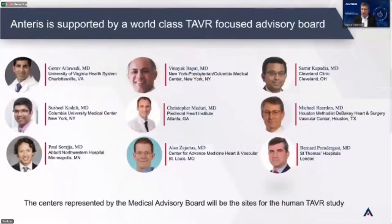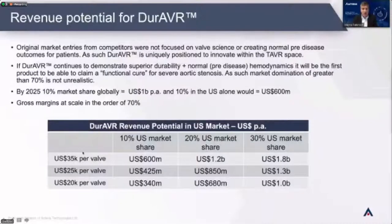We're supported by an advisory board of TAVR doctors in the United States. These doctors represent some of the top TAVR doctors in the world — on the podiums, giving medical presentations, well known to the big companies, and both clinically and academically extremely important. Dr. Capardi at Cleveland Clinic is director there — Cleveland is the biggest cardiac center in the world. Small companies don't get advisory boards like this. These gentlemen have been working with us for a couple of years because they believe the science and technology is revolutionary. They're each doing upwards of 500–600 TAVRs per year.